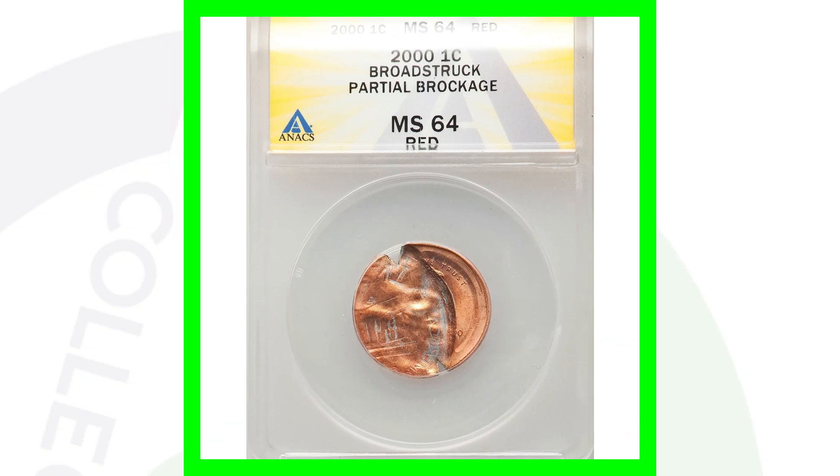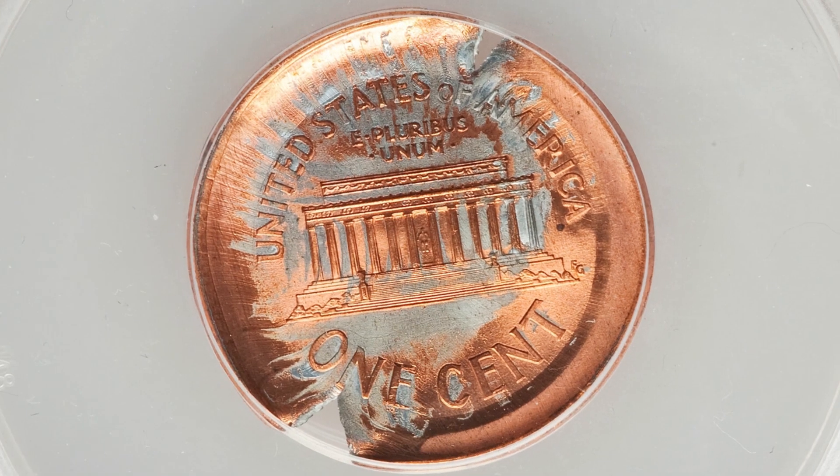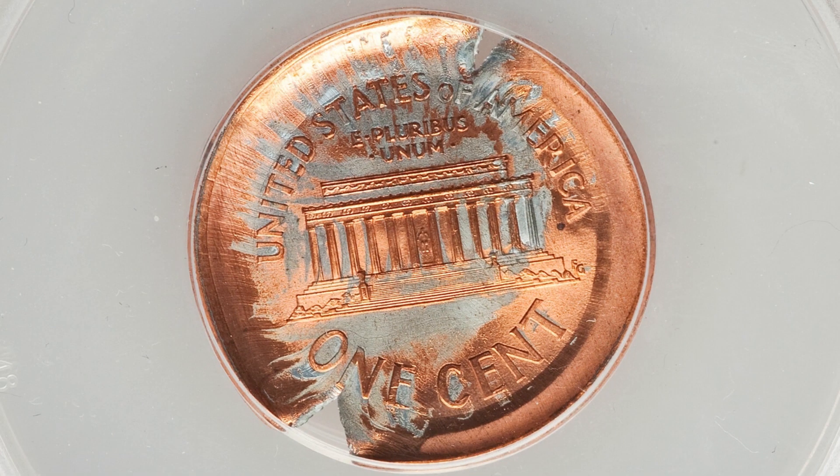Here is a 2000 Lincoln cent that has been broad struck and has a partial brockage. This coin is graded by ANACS at mint state 64 red and this penny ended up selling for around $90.